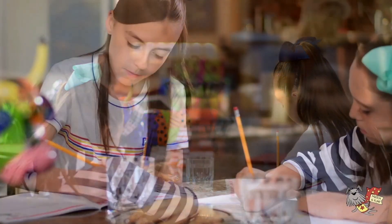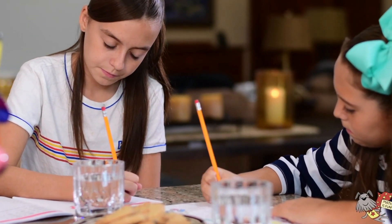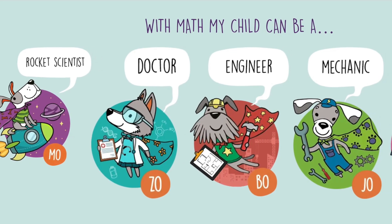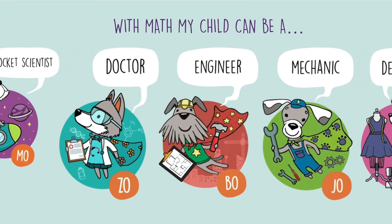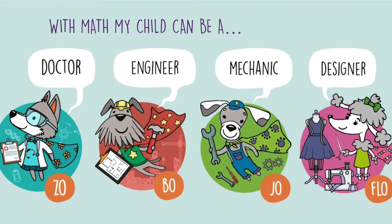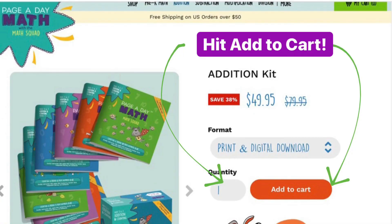We've seen children never realize their full potential because they're afraid of math. The greatest gift you can give your child is opportunity. What does your child want to be when they grow up? With math they can be anything. Hit add to cart to get your addition kit.